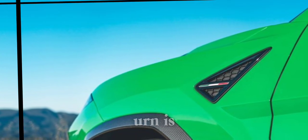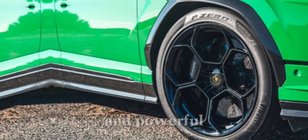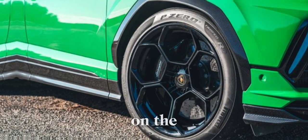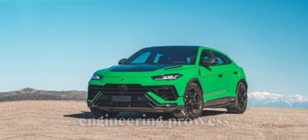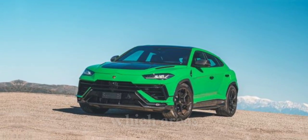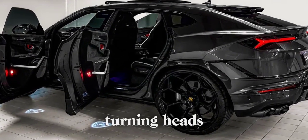So, which Urus is right for you? The Urus S is the perfect choice for those who want a luxurious and powerful SUV with a touch of added aggression. The Performante, on the other hand, is the ultimate expression of Lamborghini's engineering prowess — a true force to be reckoned with on the road. No matter which Urus you choose, one thing's for sure: you'll be turning heads wherever you go.